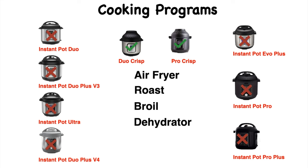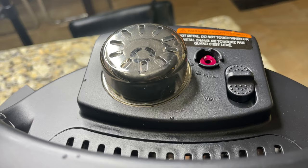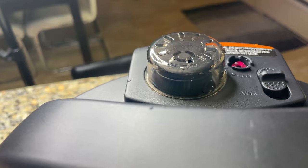Lid feature: automatic lid seal. This feature is only found on Instant Pot Duo Plus V3, V4, Evo Plus, Pro Crisp, Pro, and Pro Plus. I love this feature — we don't have to worry about changing the steam release valve to sealing while pressure cooking.